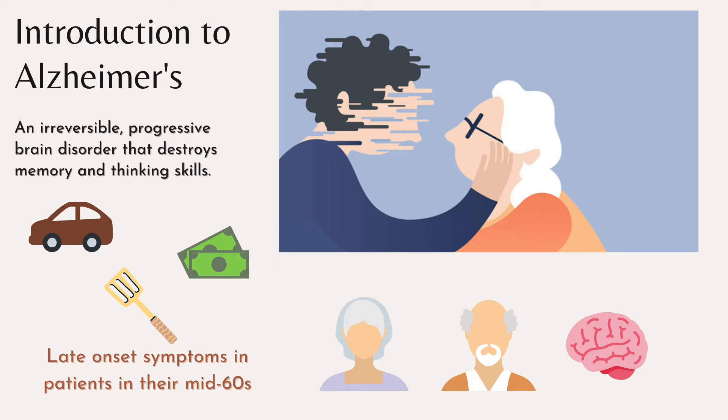Alzheimer's disease is an irreversible, progressive brain disorder that slowly destroys memory and thinking skills. Eventually, people suffering from Alzheimer's will lose the ability to carry out the simplest tasks such as driving a car, cooking a meal, or paying bills. Majority of the time, late onset symptoms appear in patients in their mid-60s, and risks for Alzheimer's are increased with age. Alzheimer's is also the most common cause of dementia among older adults.